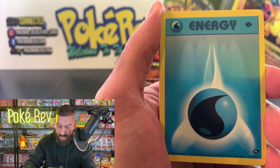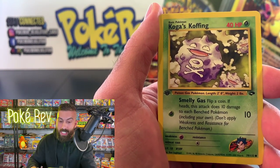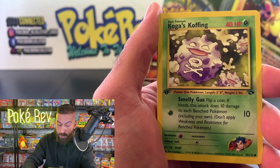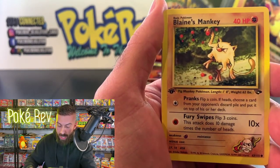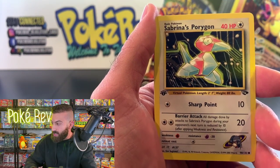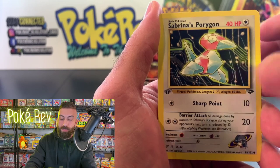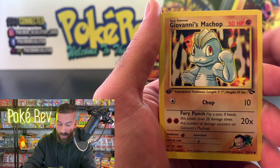We got a first edition Water Energy — and all these cards are first edition, meaning this was the very first print run. Koga's Koffing, Misty's Poliwag, Blaine's Mankey. We've got Deke in the house — today is his birthday! Everybody wish Pokedeek a happy birthday!